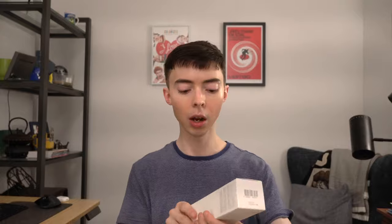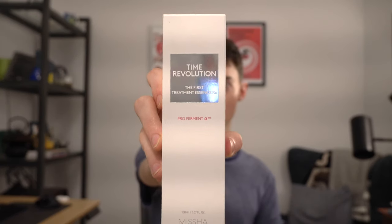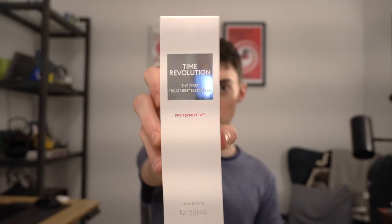So the first product that I'm really excited about is the Missha Time Revolution First Treatment Essence RX Pro Ferment. This is a full five-ounce bottle. It's a fermented yeast extract essence — I think it might be more like a toner-essence. I've seen a lot of Missha products reviewed online and on YouTube. I know Dr. Dre has reviewed them, and I think maybe Hiram has as well.